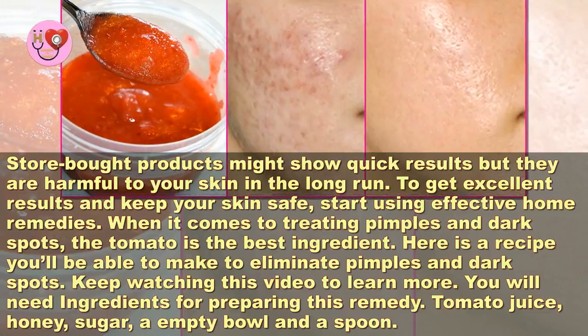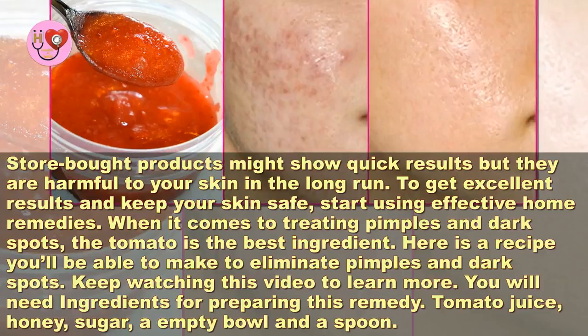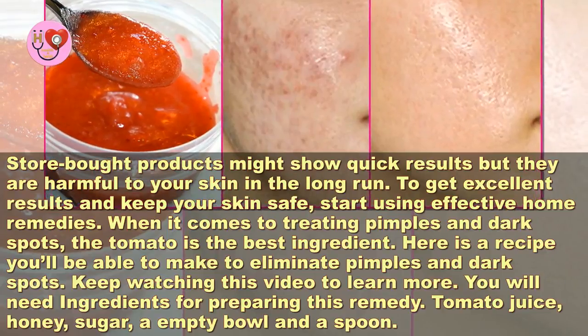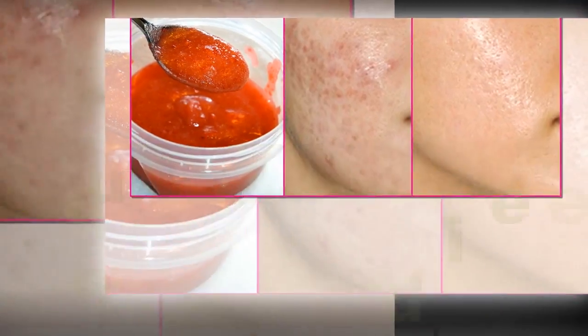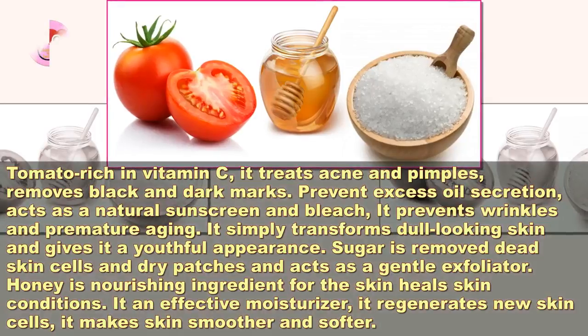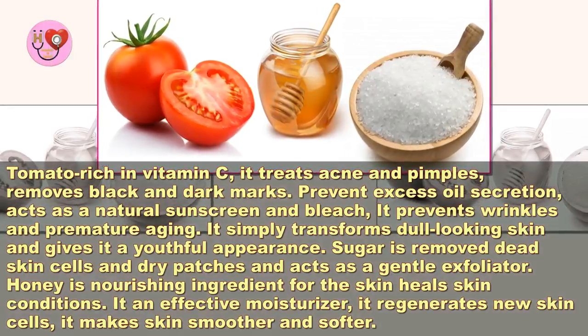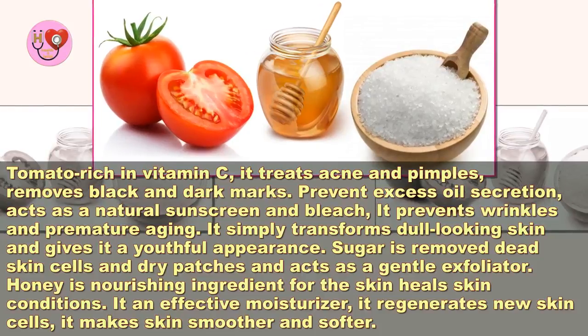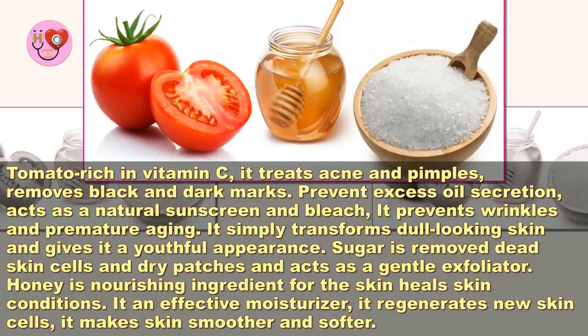Here is a recipe you'll be able to make to eliminate pimples and dark spots. You will need: tomato juice, honey, sugar, an empty bowl, and a spoon. Tomato is rich in vitamin C — it treats acne and pimples, removes black and dark marks, prevents excess oil secretion, and acts as a natural sunscreen and bleach.